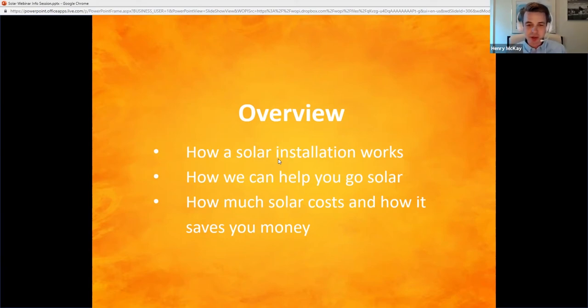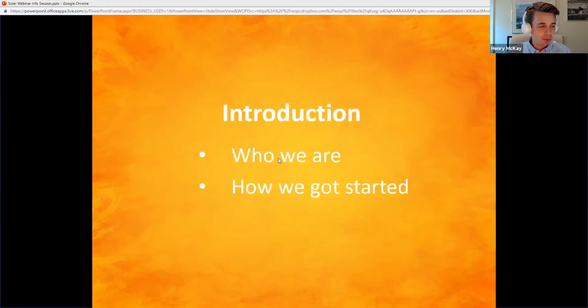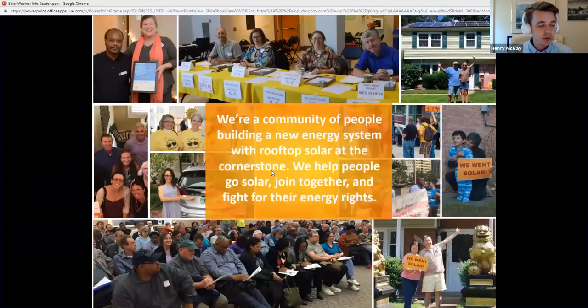You're spending money usually up front and you're seeing savings over time. But before we get into that, I'm going to do a quick introduction — talk about who we are, who is Solar United Neighbors, and how we got started. We are a national nonprofit organization, and our goal is to build an engaged, informed, and effective movement of rooftop solar supporters.